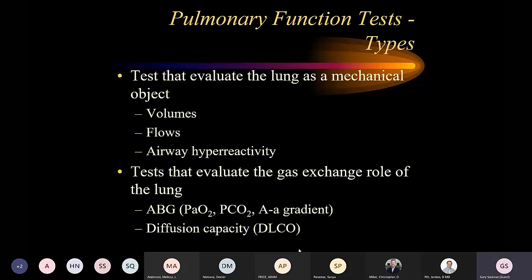The first thing we need to talk about is what we're testing for. We're looking for the mechanical function of the lung — the volumes, the flows, airway hyperreactivity. We also want to look at gas exchange. We can do that through diffusion capacity. We can also draw blood gas, though we don't routinely do that with a PFT. We do do diffusion capacity when we do full PFTs.